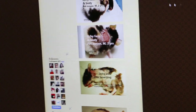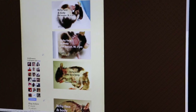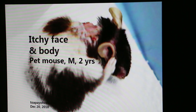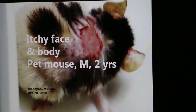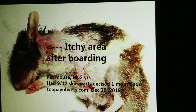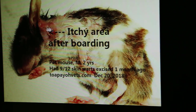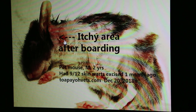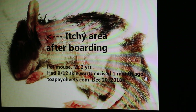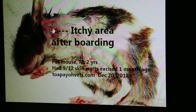Now I'll have a look at this other case — a pet mouse. This pet mouse was sent in for boarding and as you can see there is a raw inflamed wound there. Similar presentation to the hamster. It was sent for boarding and came back with this intense itch and ulceration. It had 9 out of 12 skin areas excised one month ago by Torpeyo Bats, though that may not be related.